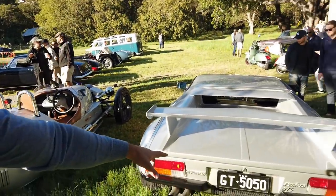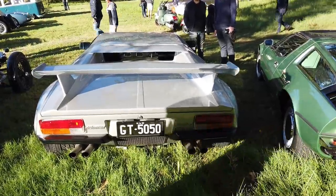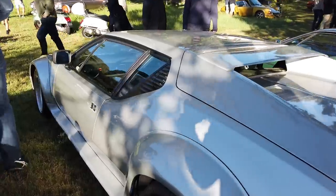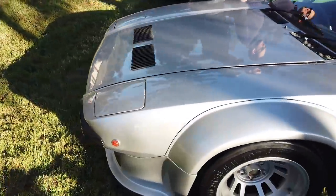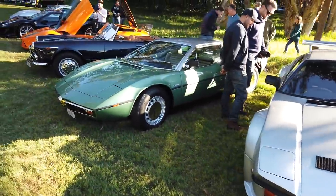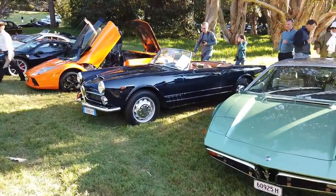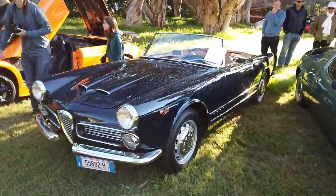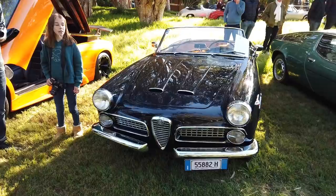And we've got the Pantera here — look at this, you don't see many of these around. There's an old Maserati, and an old Alfa Romeo — looks very sweet.